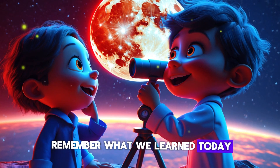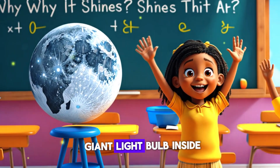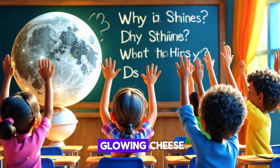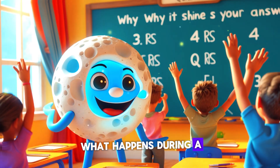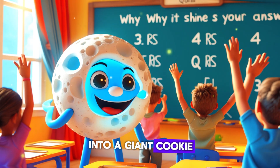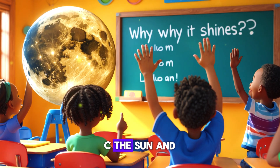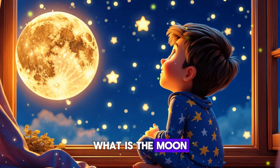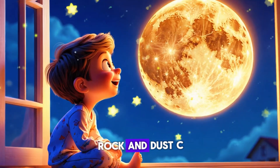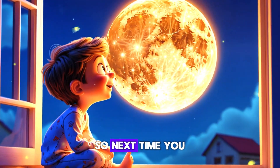Let's see if you remember what we learned today! Why does the moon shine at night? A) It has a giant light bulb inside. B) It reflects the sun's light. C) It's made of glowing cheese. What happens during a lunar eclipse? A) The moon turns into a giant cookie. B) The Earth blocks the sun's light. C) The sun and moon switch places. What is the moon made of? A) Cotton candy. B) Rock and dust. C) A giant flashlight.